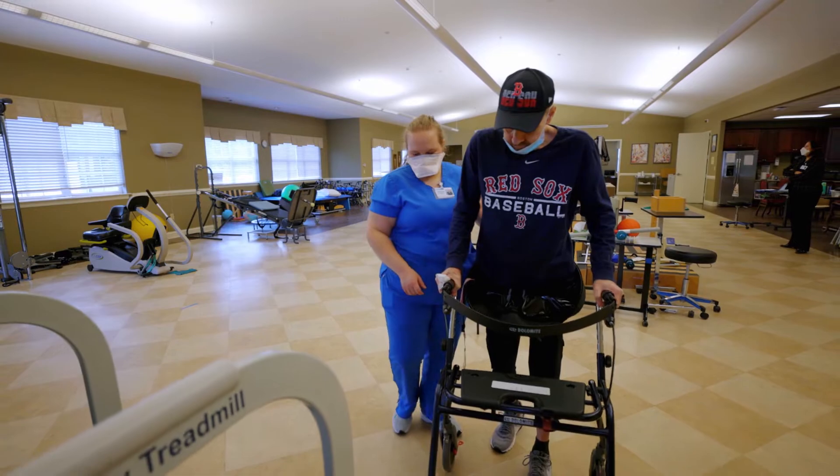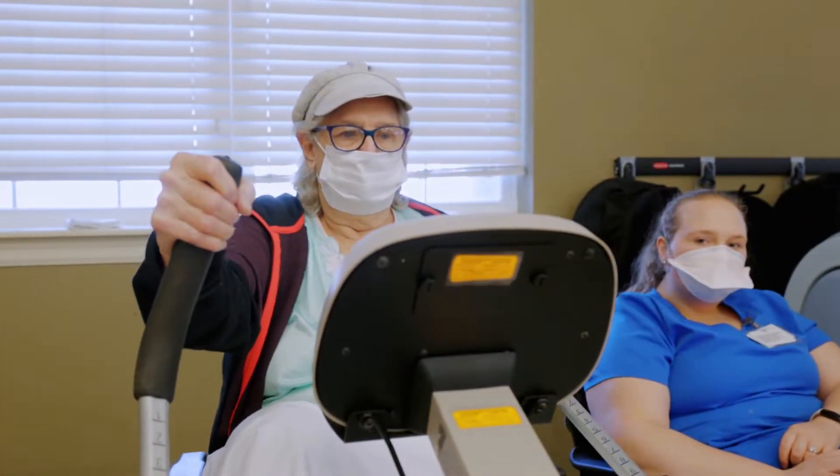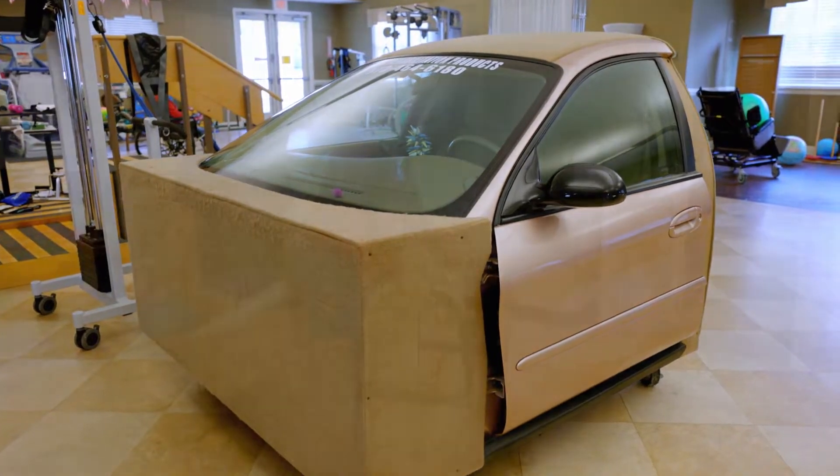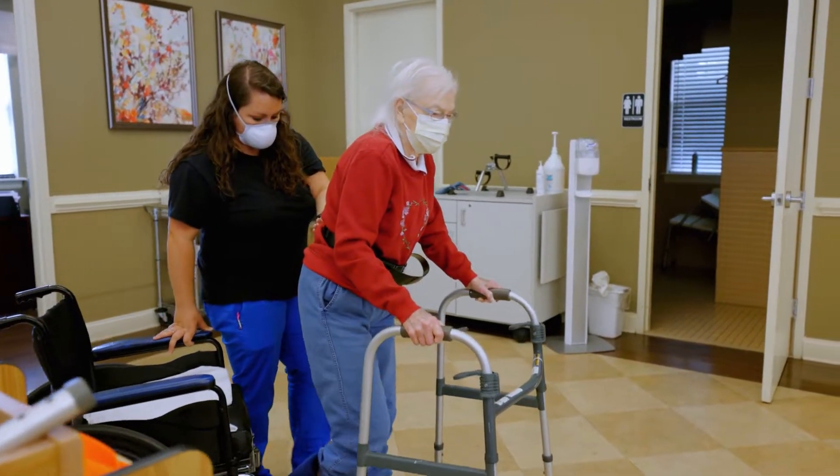We have a state-of-the-art gym that provides physical therapy, occupational therapy, as well as speech therapy. It helps the residents with balance and being able to become more independent and living at home.